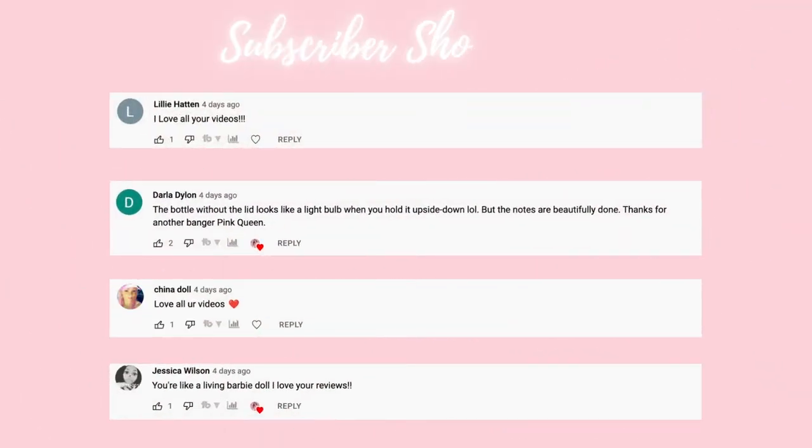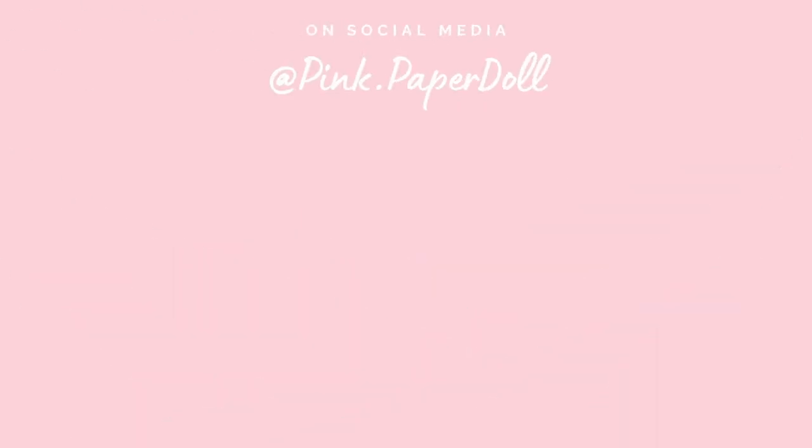Today's shoutout goes to the beautiful queens down below. Thank you, girlies, so much for commenting on my videos and supporting my channel. I say this all the time but you guys really do inspire me. I love you and I can't wait to see you in the next video. Bye!